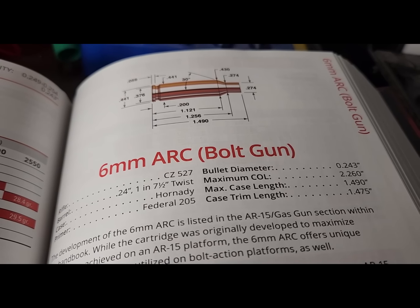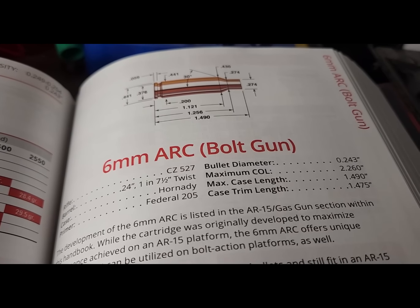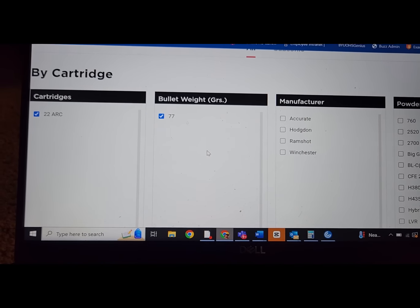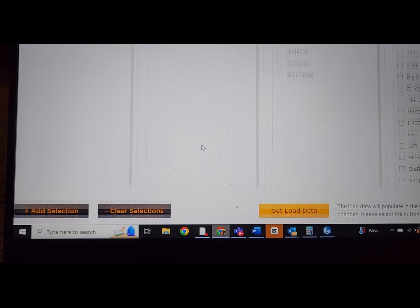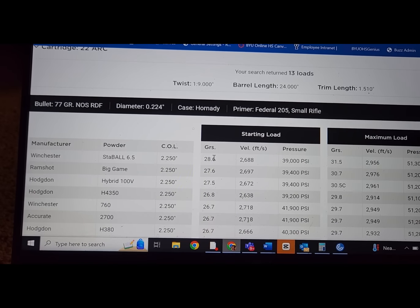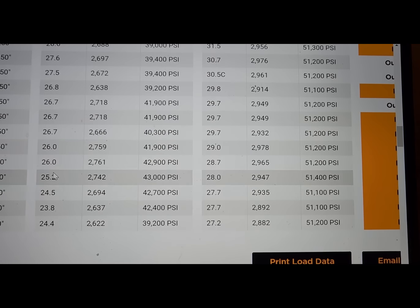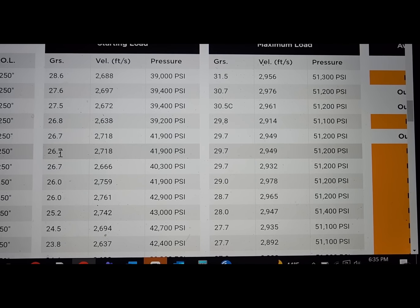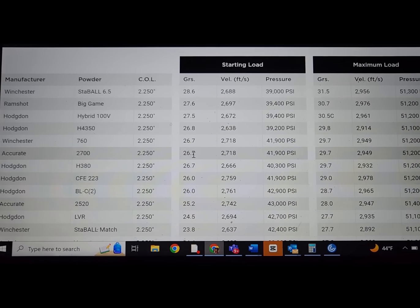The barrel life for the .22 ARC isn't going to be as good as a 6 ARC, but it certainly is going to beat the .22 Creedmoor for barrel life. Thank goodness for Hodgdon, because we do have some load data for the .22 ARC. The .22 ARC is pretty new, but I think we'll see some load data soon from Hornady. With a 24-inch barrel and the same 77-grain bullet, we're looking at high 2,900 feet per second — it doesn't look like it breaks 3,000. So it's about 350–400 feet per second slower than a .22 Creedmoor, but still really good performance.